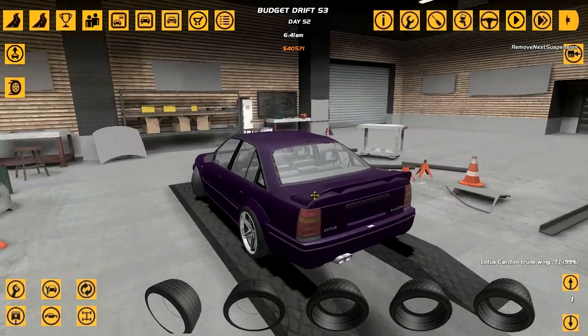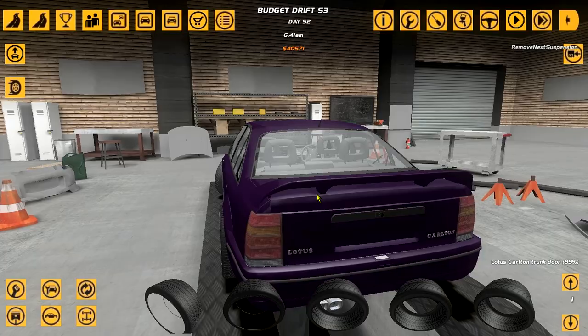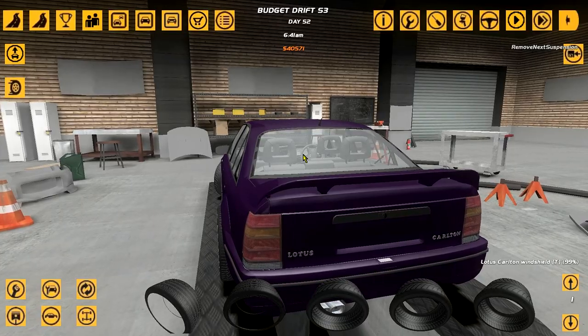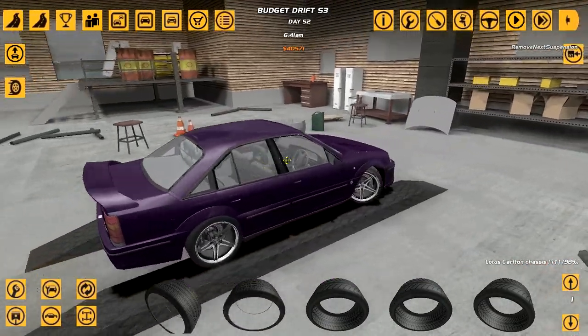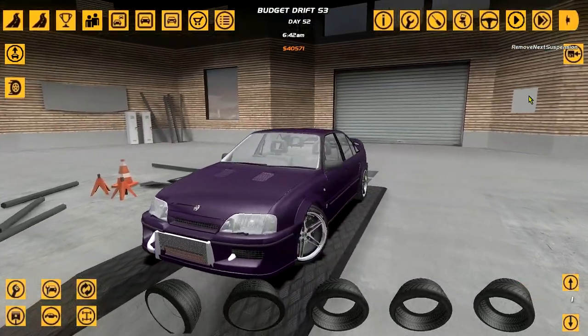That's going to do it for today, guys. If you have any suggestions on what kind of FD car I should build, please give them. As you can see, we will need them, because this car is done. Thank you for watching — I shall see you in the next one.